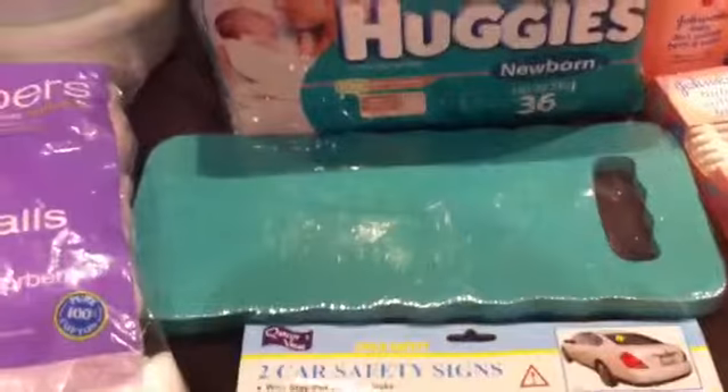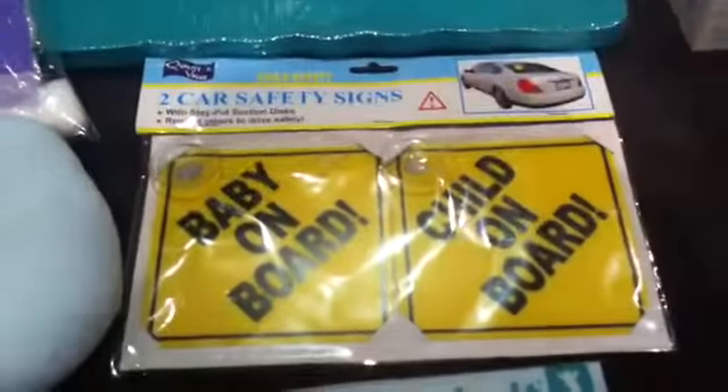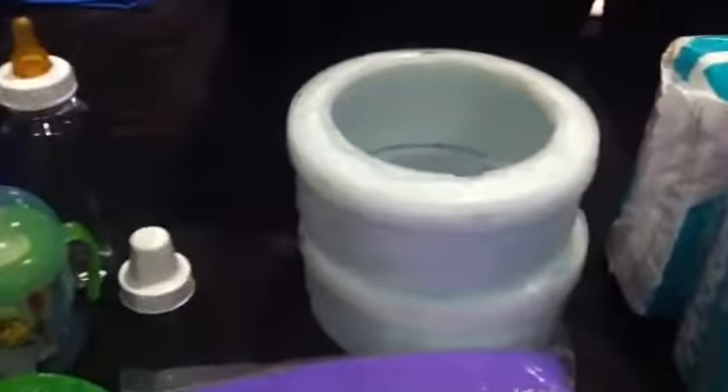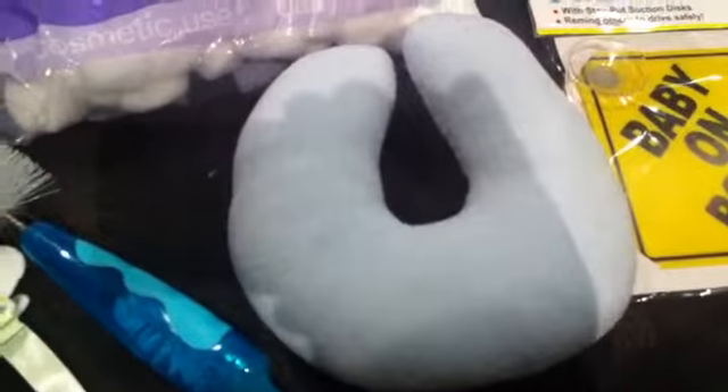We've got some outlet plugs so they don't get electrocuted, two packets of newborn nappies, a bath kneeler so when you kneel beside the bath your knees don't hurt, a baby-on-board and child-on-board sign, a belly belt combo kit that extends your pants, and two refills for our nappy bin.